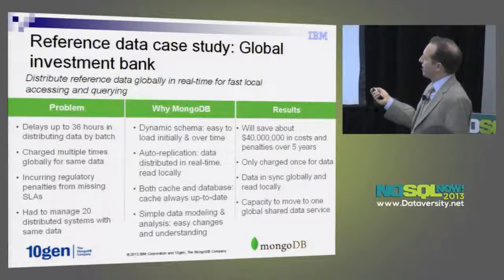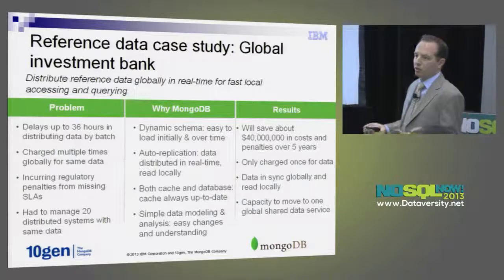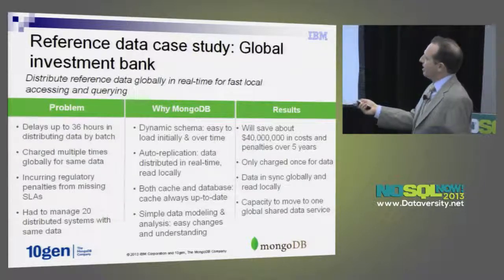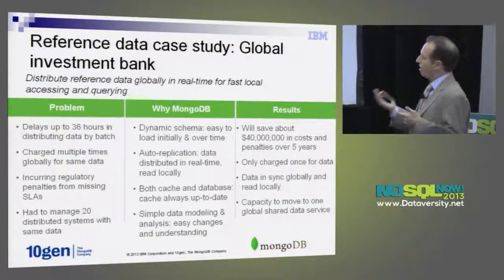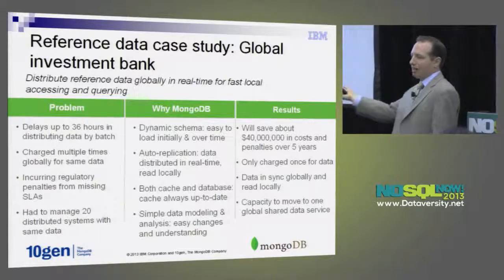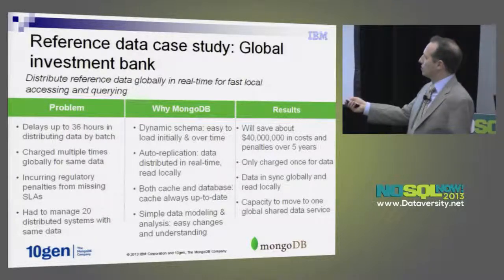Here was the real case study that brought us together. NoSQL is driving huge business value in many firms. The problem here was that this large investment bank — top three in size — had up to 36 hours in distributing reference data globally. They would get charged multiple times because reference data would start in New York when loaded from Bloomberg or Reuters, and Australia wouldn't get that data for so long they'd request the same data again. So you had this large bank getting charged quadruple — maybe 10 times — for the same data. That was a huge cost.